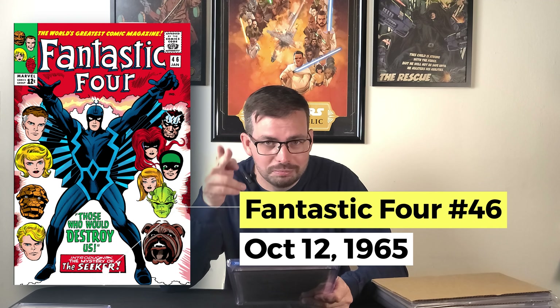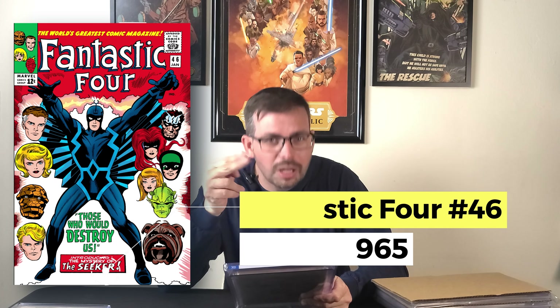So next we get to see what other stupidity I did — or is it stupid? Tell me down below, was I dumb for doing this? And if you say I was, don't worry, I'll live. Next we have Fantastic Four #46.